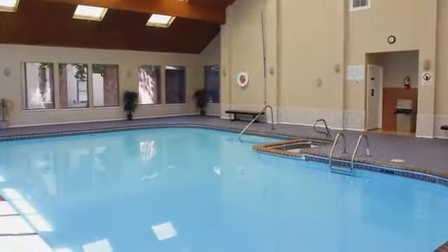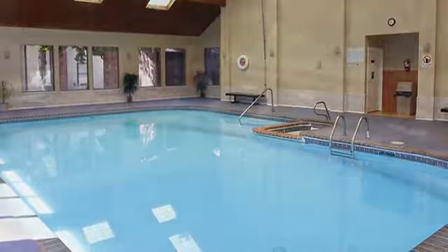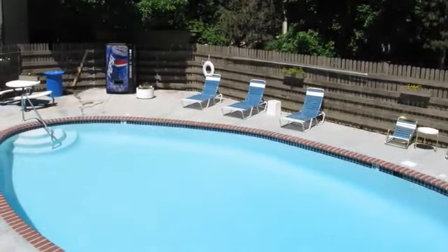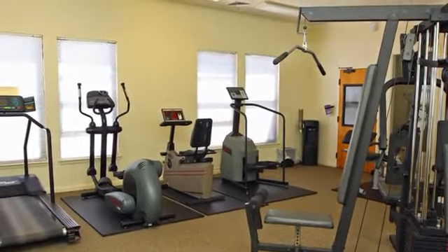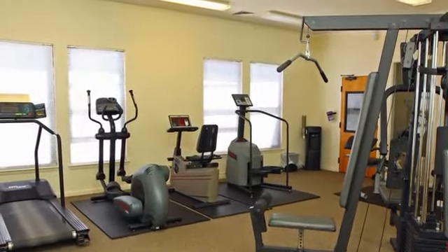Get in some laps in our indoor pool or soak up the sun while splashing in the heated pool outside. Our fitness center has both strength training and cardio equipment, allowing you to take your fitness to the next level.